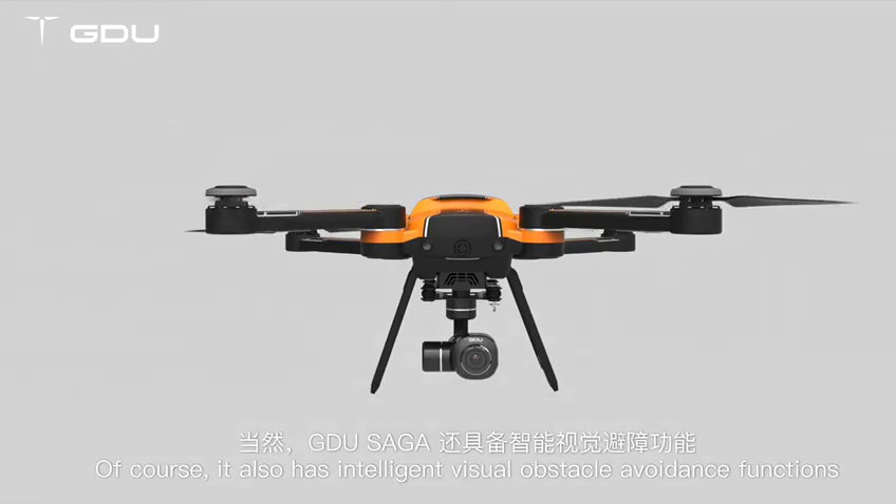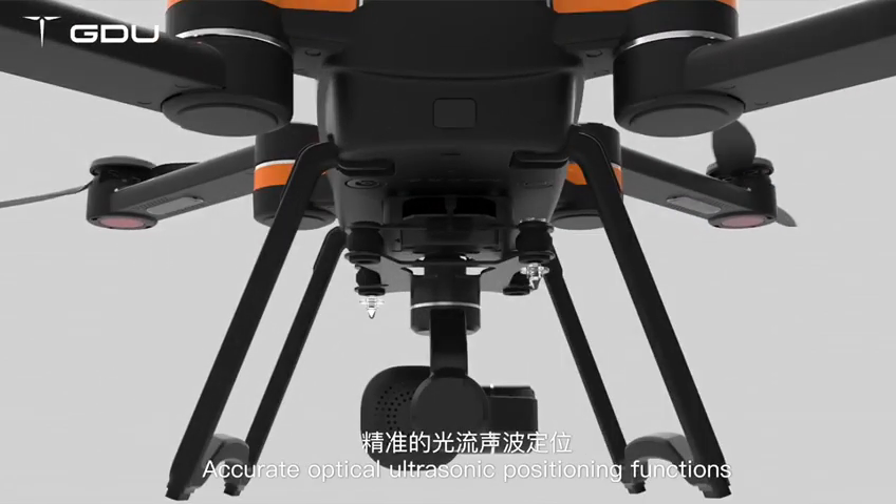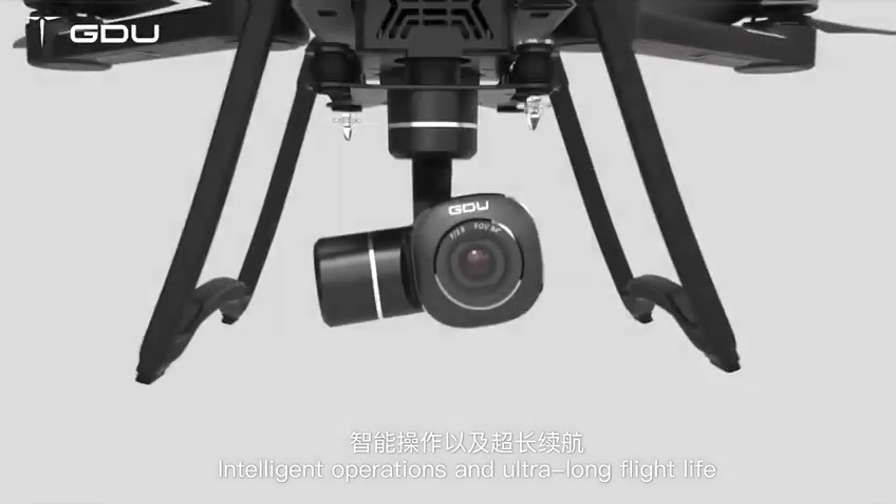It also has intelligent visual obstacle avoidance functions, accurate optical ultrasonic positioning functions, intelligent operations, and ultra-long flight life.